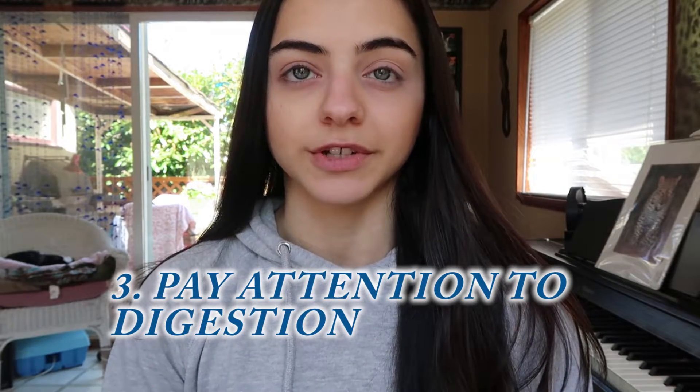My third point is: do pay close attention to your digestion. When you're doing flexible dieting, you're feeding your body all these different things — different minerals and vitamins. However, if you are not taking proper care of your digestion, your body is not going to properly absorb all of the nutrients you're putting into it. Gas and bloating is like the major red flag for when your body is not able to digest something properly, and that is something you need to pay attention to.